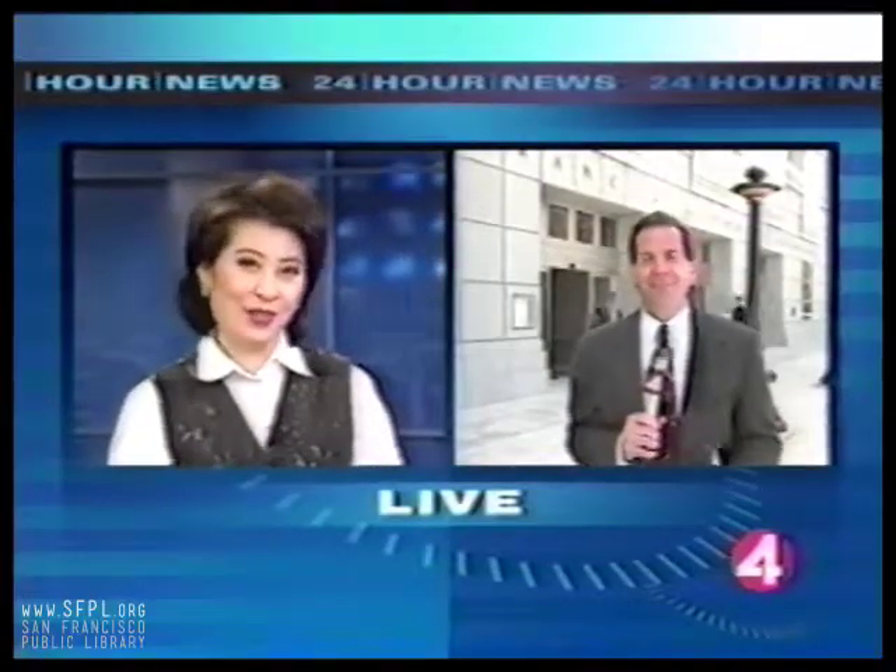It's just a matter of days before San Francisco's new library opens. The $100 million building will offer much more than just books, and here's your chance to check it out. New Center reporter John Kessler joins us from the library with a sneak preview. John?